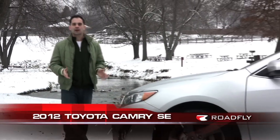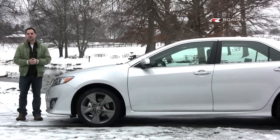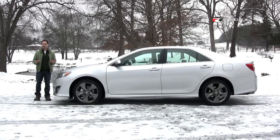Now, don't hit the back button on your browser just yet. I know that claim sounds a little crazy, but it's true. The Camry is Toyota's best-selling car in the United States. It's also the top-selling midsize car in the United States, and it's even the best-selling car in the United States, period.